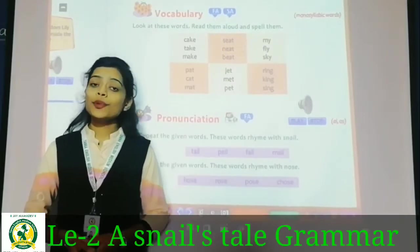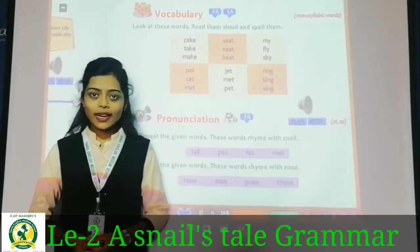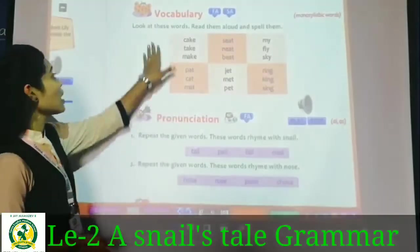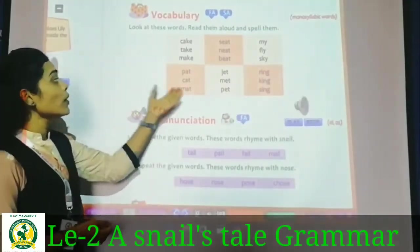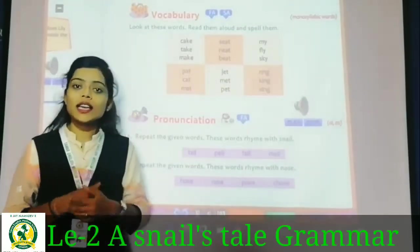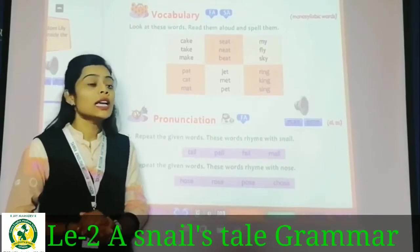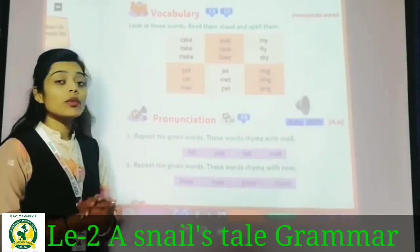In the previous video lecture we did an exercise — fill in the blanks and put right or wrong. So in this video lecture we will learn vocabulary. Here we will learn some words — how to spell them and how to pronounce them. These words are also rhyming words.